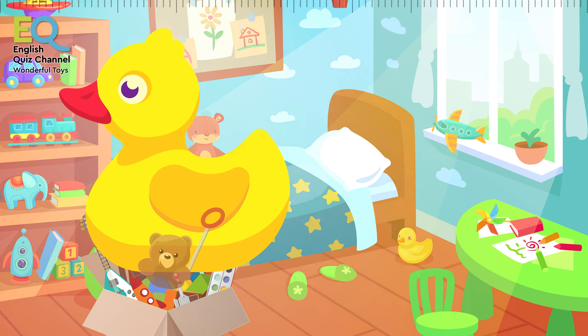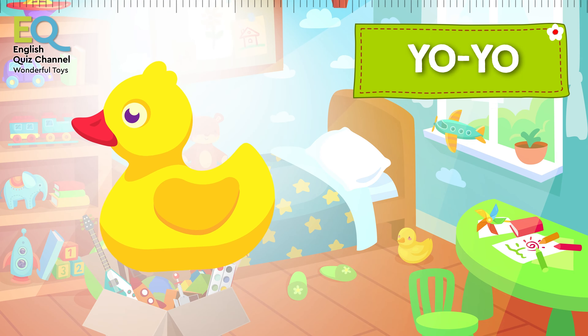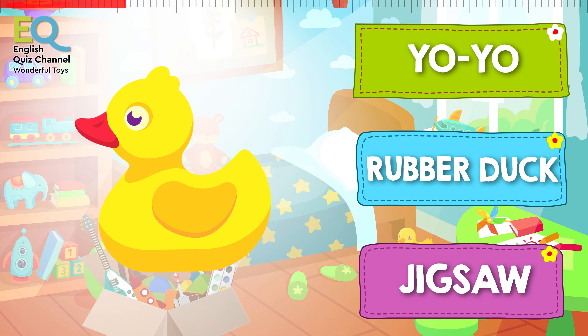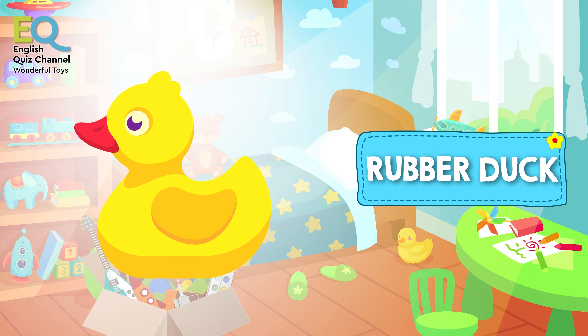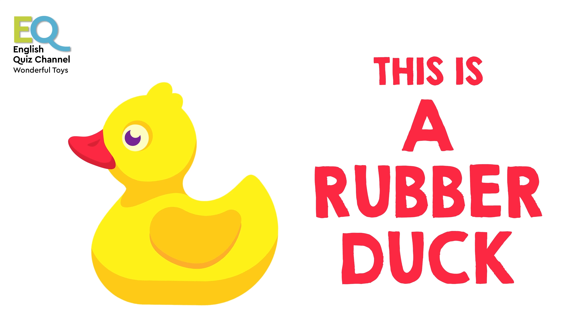And here comes a yellow toy straight out from our toy box. Is this a yo-yo or a rubber duck? This is a rubber duck! Rubber ducks love to take baths. Do you have a rubber duck?